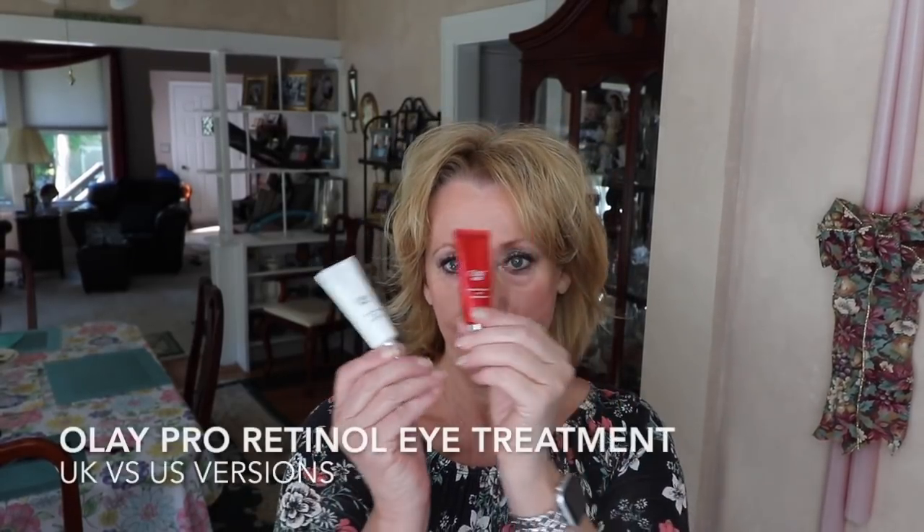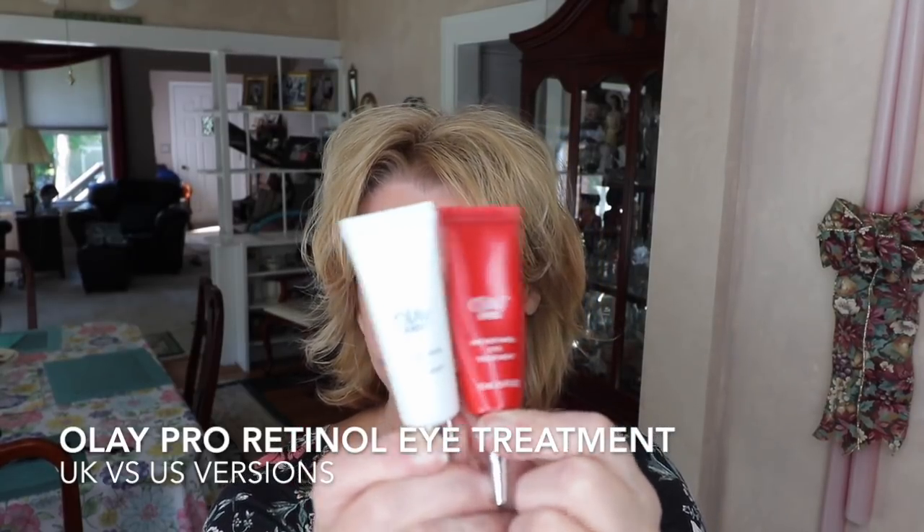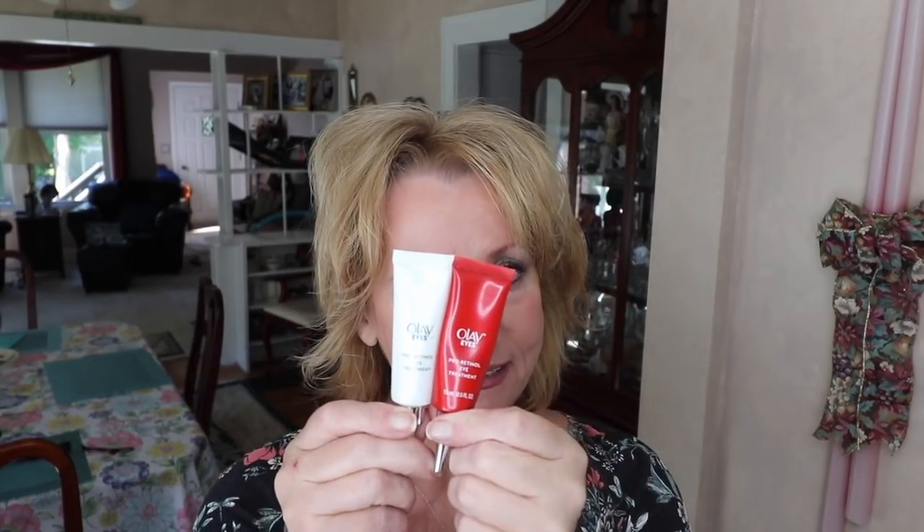As promised, this is going to be an update on my Olay eye treatment. If you're interested to find out what I'm thinking after a little over a month of using the UK version, as opposed to using the US version since February 14th, 2018, stay tuned.